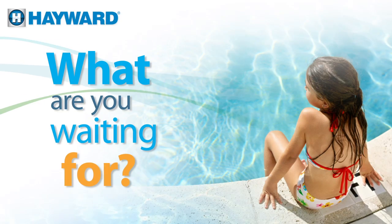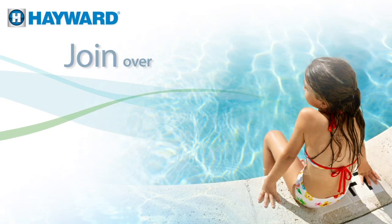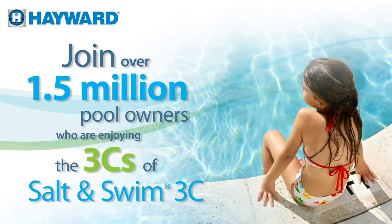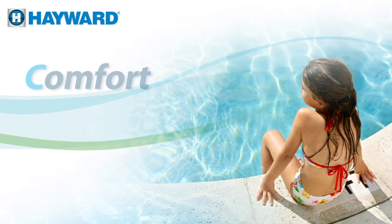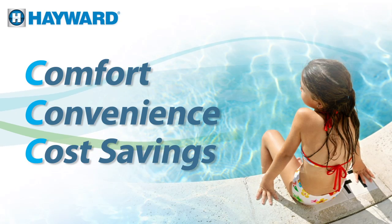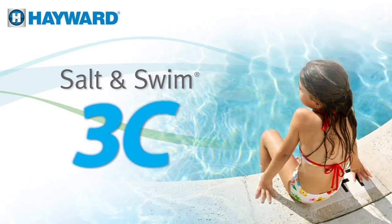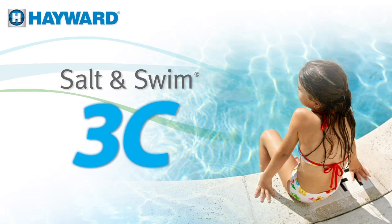What are you waiting for? Stop living in the past. Join over 1.5 million pool owners who are enjoying the 3Cs of salt chlorination — comfort and convenience at a cost you'll love. You'll be amazed at what a little salt can do for your swimming experience and your wallet.